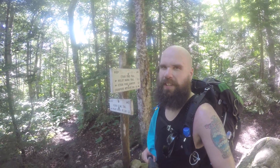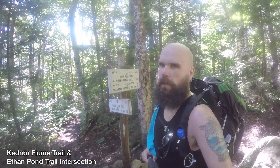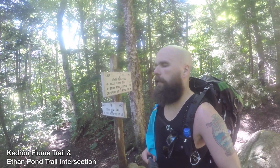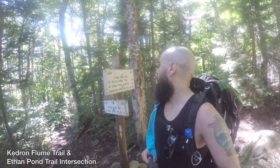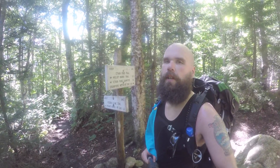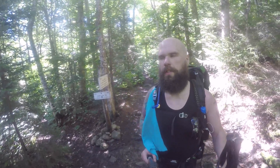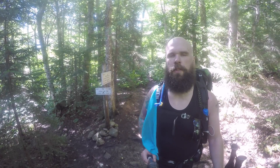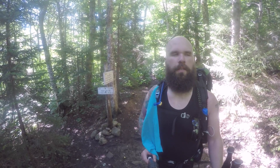At the intersection of the Kendron Flume Trail, where we originally wanted to come up, but I drove by. Now on the Ethan Pond Trail heading up to the Wiley Range Trail, which is apparently a third of a mile. We shall continue on forward. Easygoing trail so far — not too bad, just a decent upward elevation. Nothing crazy.